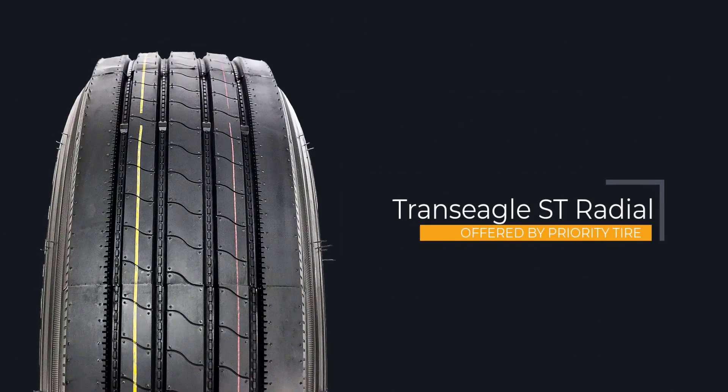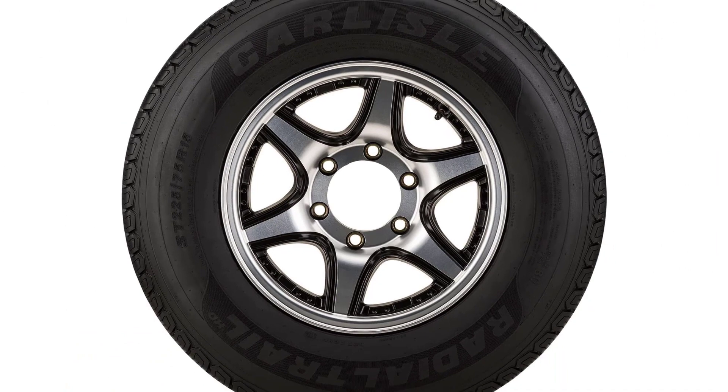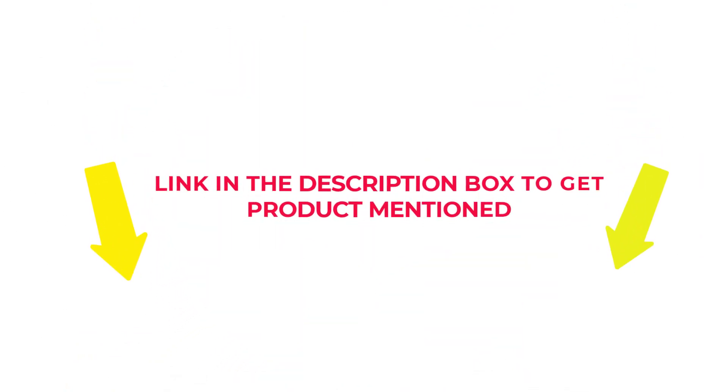I researched, read many reviews, and compiled a list of the best 14-ply trailer tires from reputable brands. After much research, I found these products beneficial for people like you. If you want to know about the price and other information, check my description.